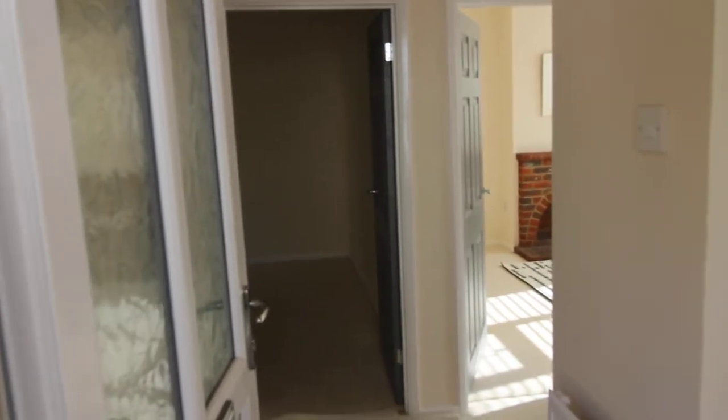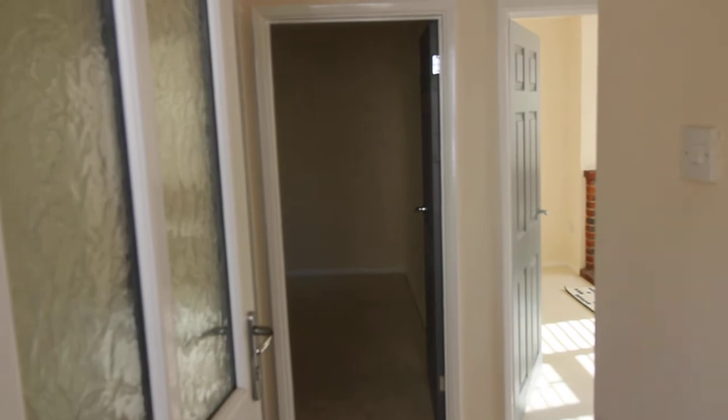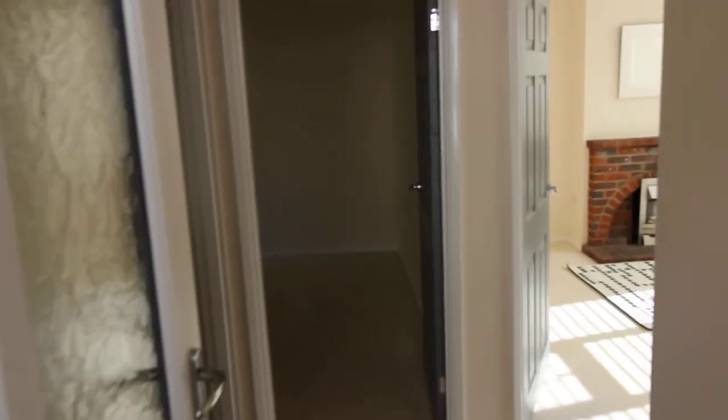209 Hemdean Road is a very nicely decorated two-bedroom apartment. Nice quiet location, with easy access into Caversham and to Reading as well.